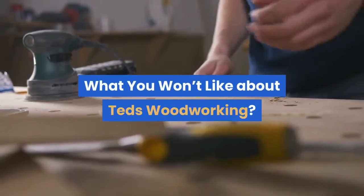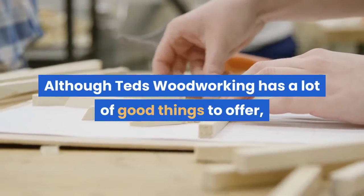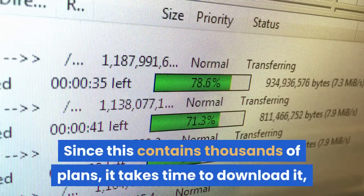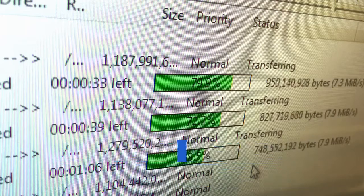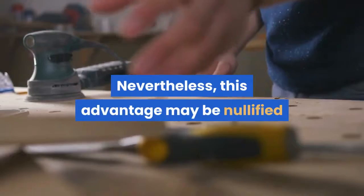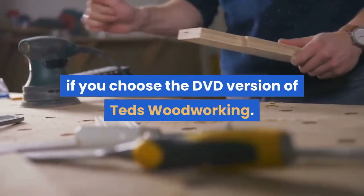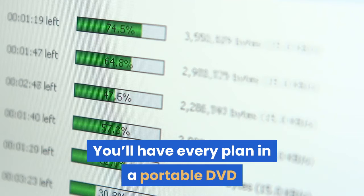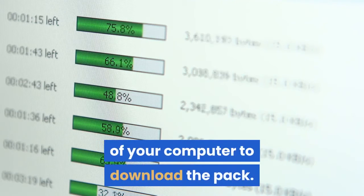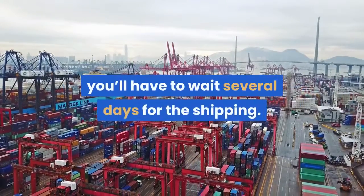What you won't like about Ted's Woodworking. Although Ted's Woodworking has a lot of good things to offer, it has also some flaws. Since this contains thousands of plans, it takes time to download, particularly if your internet speed isn't up to mark. Nevertheless, this disadvantage may be nullified if you choose the DVD version of Ted's Woodworking. You'll have every plan in a portable DVD and you don't need to spend time in front of your computer to download the pack. But if you pick the DVD version, you'll have to wait several days for the shipping.